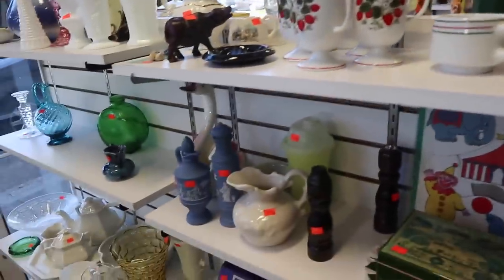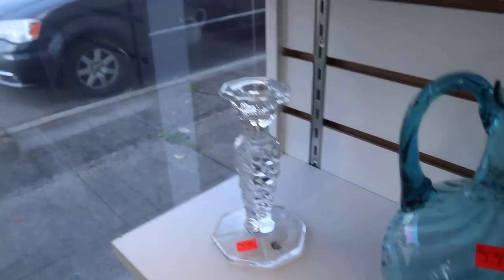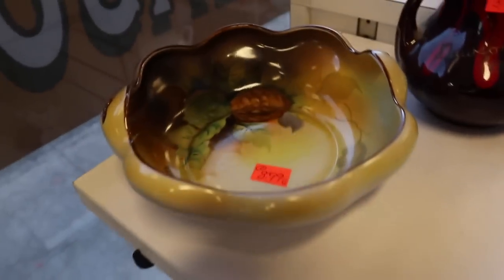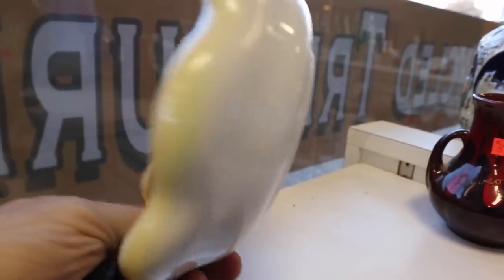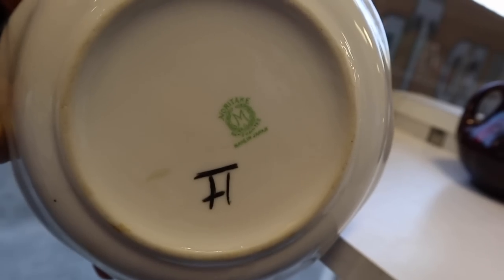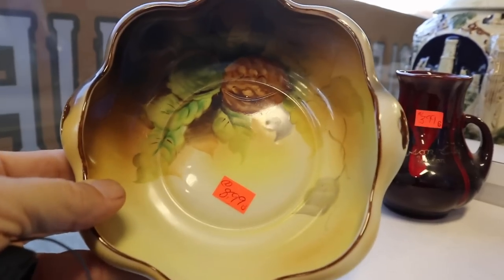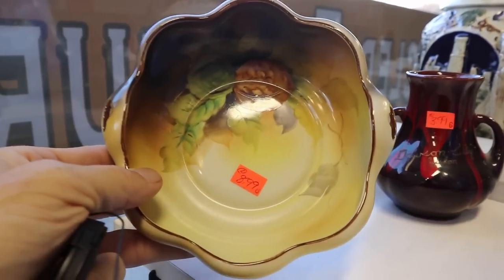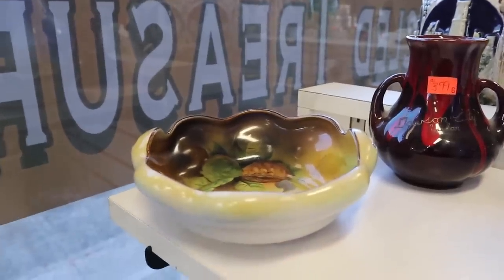One single Fostoria American candlestick for six dollars — that's pretty good. And then there's this nut dish — this is Noritake, the M stands for Morimura Brothers, made in Japan, so that's 1930s. These are hand-painted with the nuts, well they were nut dishes obviously, and nine dollars isn't a bad price.